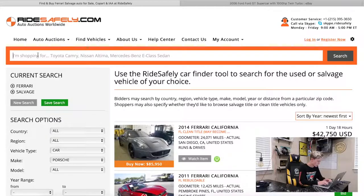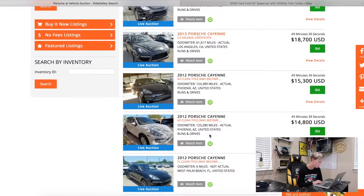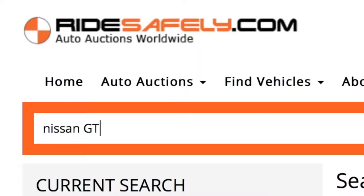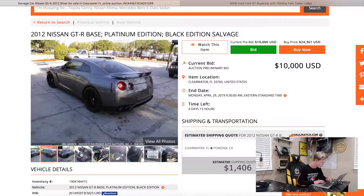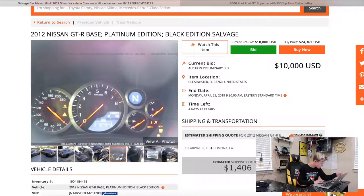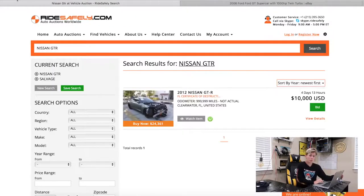Not a lot of exciting Porsches on this website. I literally just Googled this for the first time a couple of minutes ago. Let's try Nissan GTR — here we go. A 2012 Nissan GTR Platinum Black Edition, salvage. It looks like it just straight hit someone. The back is fine, the interior looks beautiful, but the airbag has gone off. Only 23,000 miles and bidding starts at $10,000. Could you see a GTR rebuild?